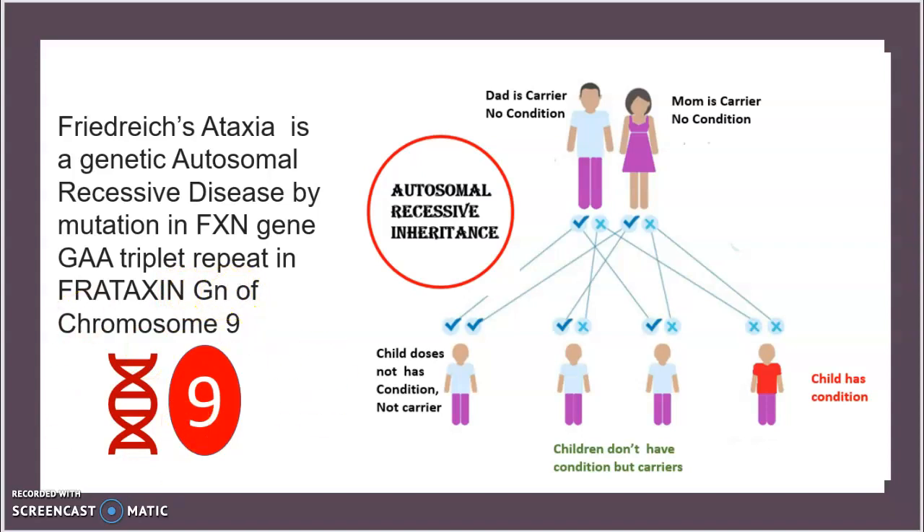When talking about inheritance, if the father is a carrier with no condition and the mother is also a carrier with no condition, there is a 25% chance the child is not a carrier and has no condition, a 50% chance the children are carriers like the parents but don't have the condition, and a 25% chance the child has Friedreich's Ataxia.